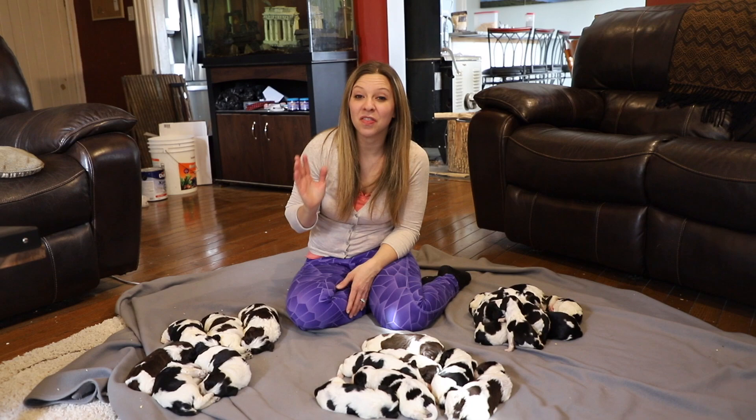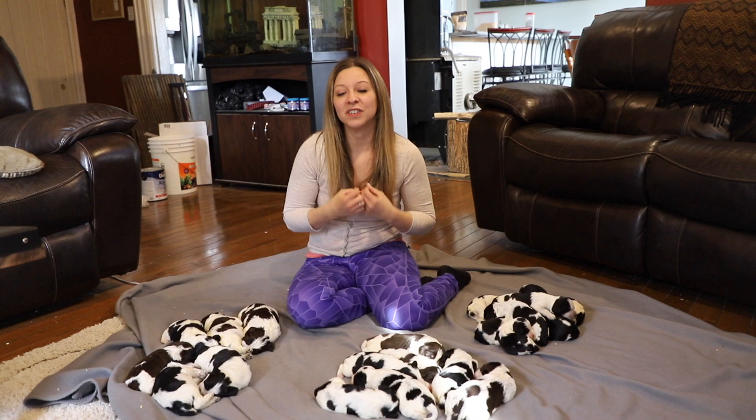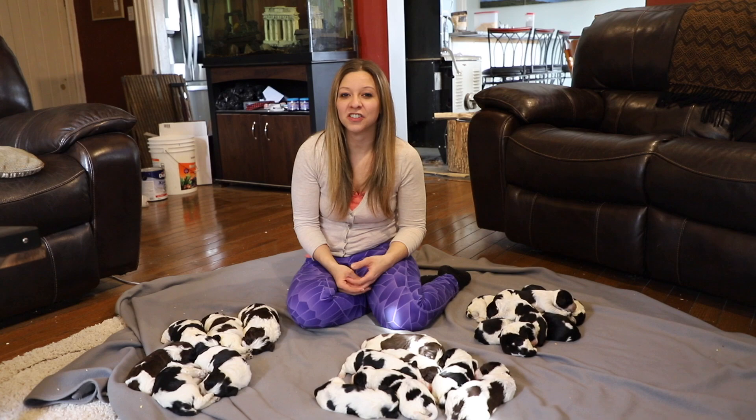Hi everybody, welcome back to the channel. We have three of the four litters that we had during March here. They're all healthy and doing really well. I thought I'd do a little video for you guys and introduce you to the three litters that we have.